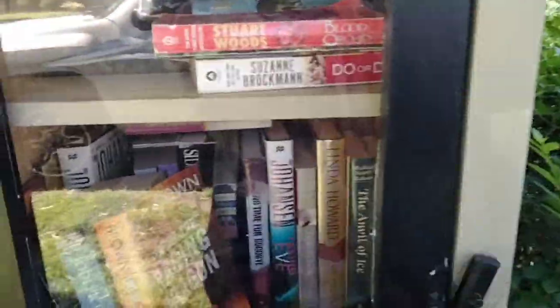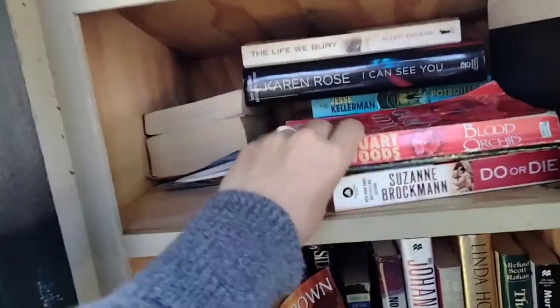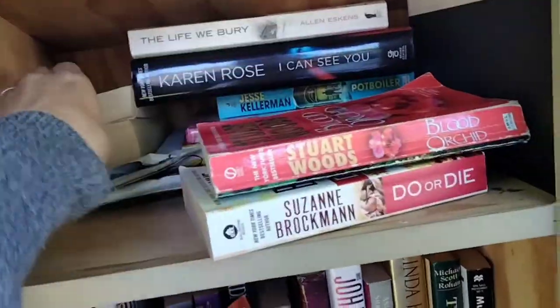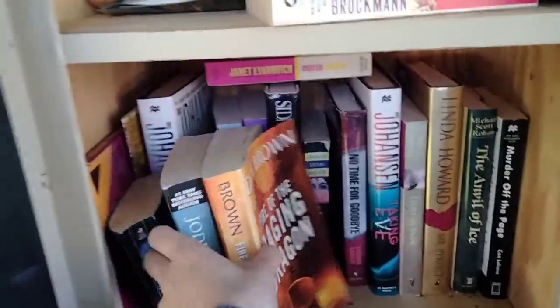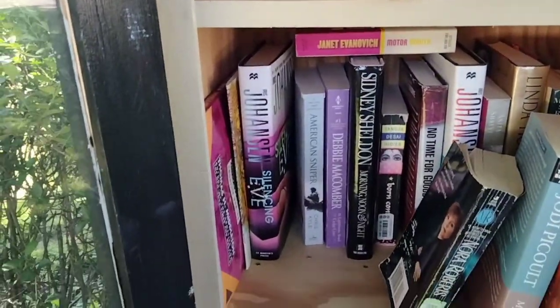I found this one just driving by again. I'm not seeing anything that I want, but I am going to leave some books.